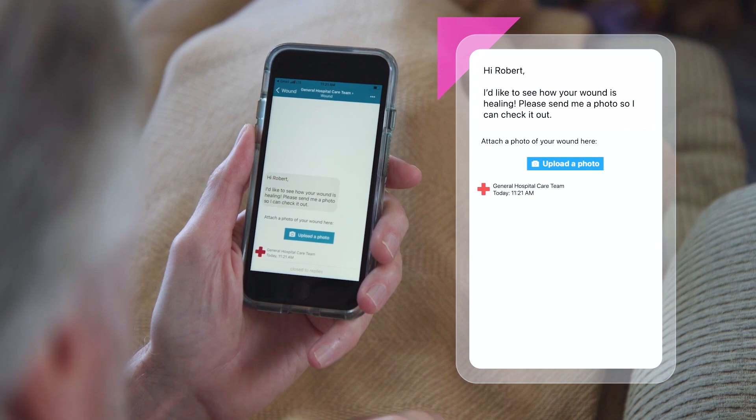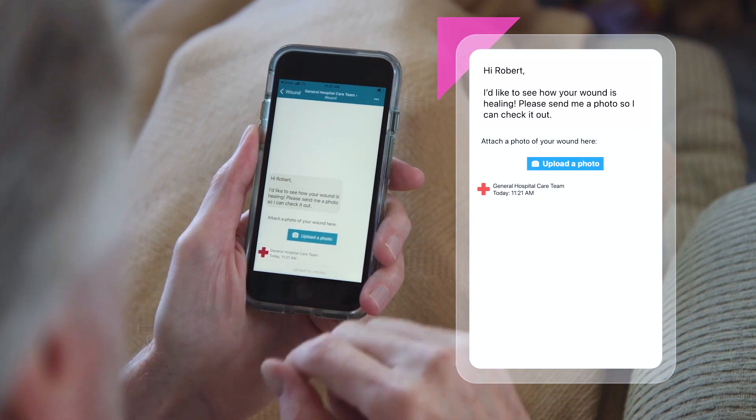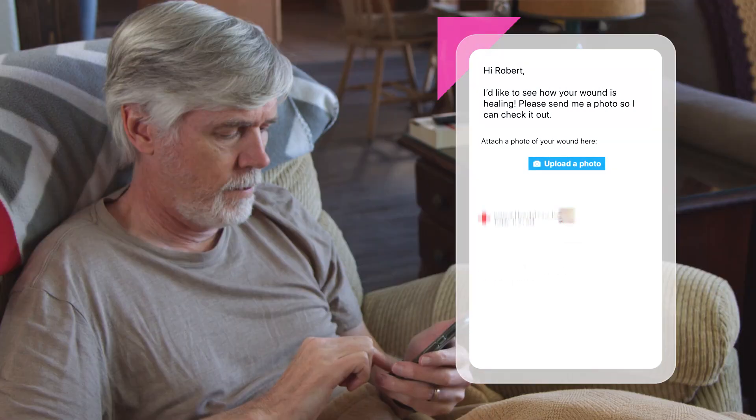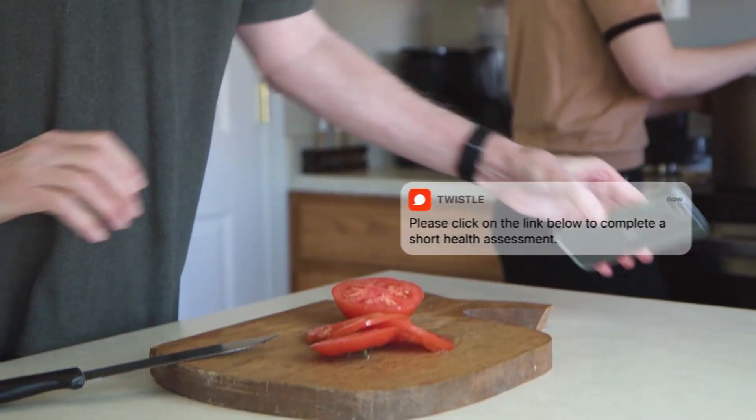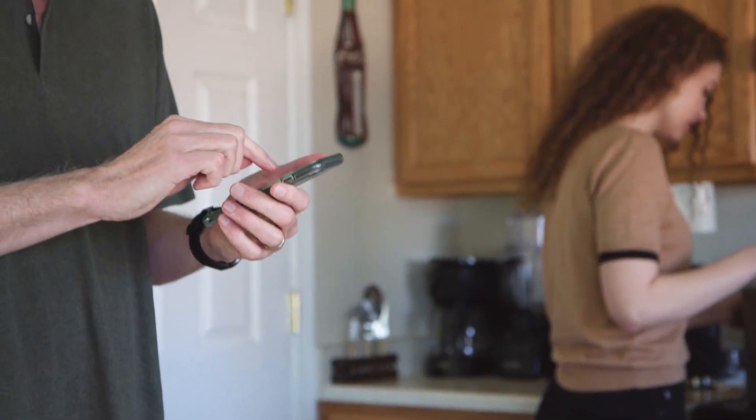You can also ask patients to take a picture and upload it as part of your assessment gathering process, which helps you keep tabs on incision healing and infection risk.